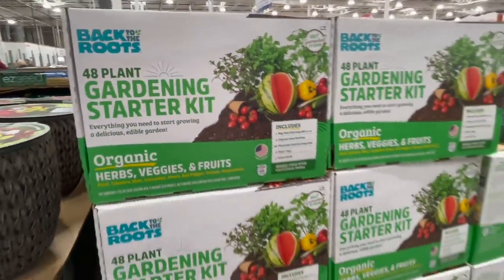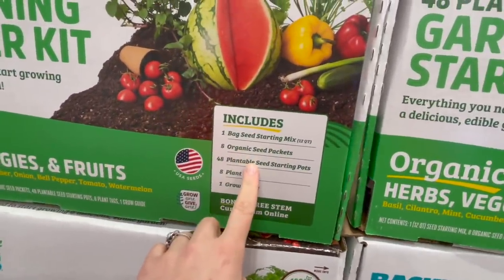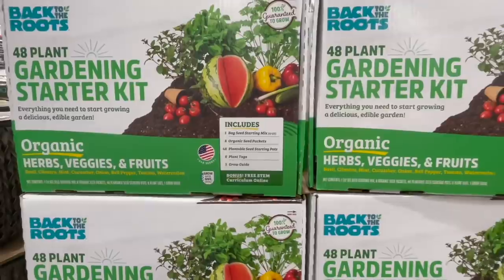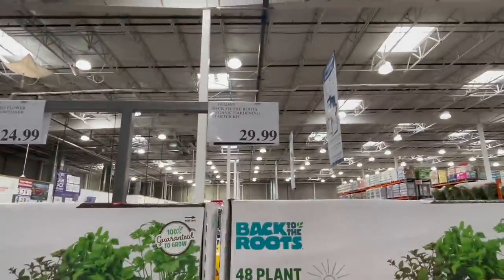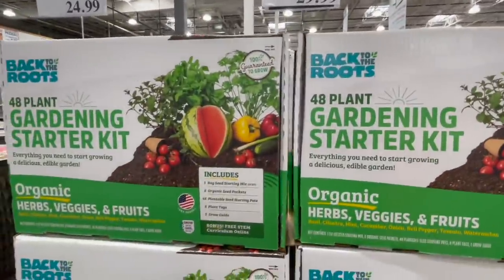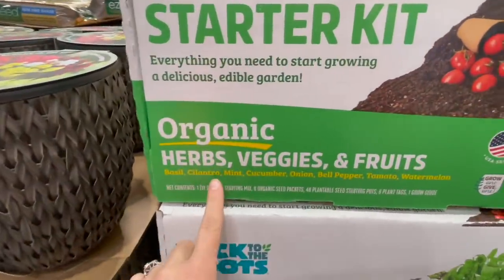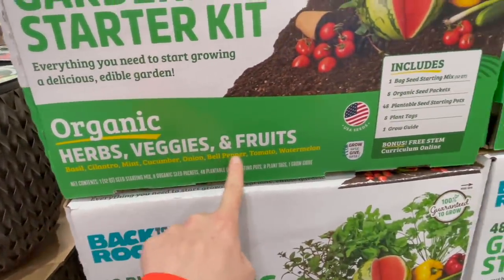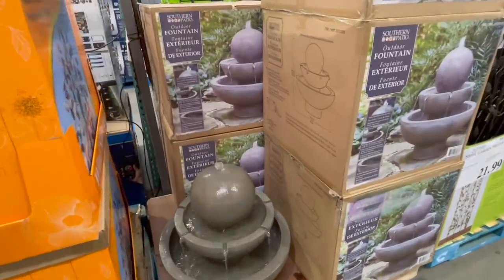This gardening starter kit comes with a bag of seed starting mix, eight organic seed packets, 48 plantable pots, eight plant tags — essentially everything you need for $30. It comes with basil, cilantro, mint, cucumber, onion, bell pepper, tomato, and watermelon. That would be exactly what I'd want.